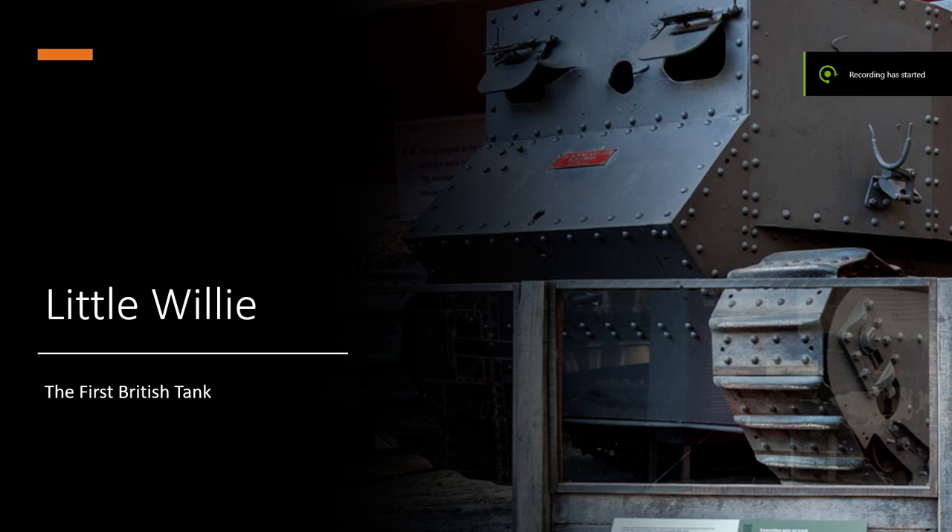Hello, and welcome to the first episode of a video series known as Military Mutterings, where I, Jack Fletcher, and my good friend here, Kevin Janssen, shall be discussing many different and rather unique military vehicles throughout history, including armoured vehicles, aircraft, and also naval vessels, both submerged and not submerged.